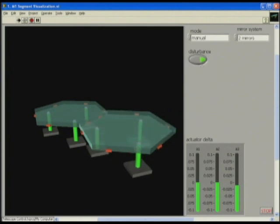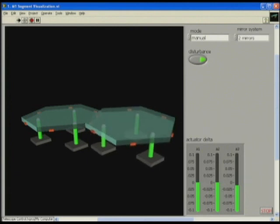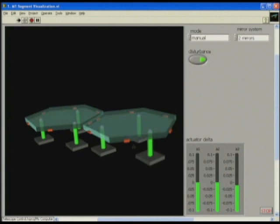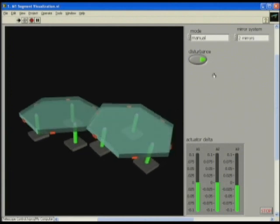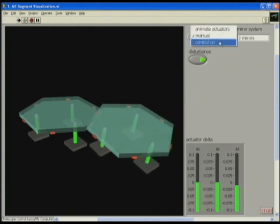Imagine the winds coming and hitting the mirror structure — this is on Earth — moving a little bit. I'm exaggerating here, but you can see these mirrors are no longer aligned. What we need the control algorithm to do is to measure these edge sensors and bring these mirrors back into alignment.